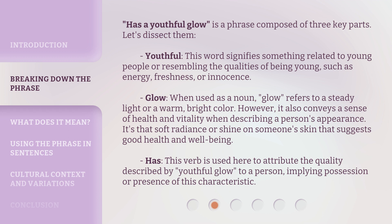'Glow' — when used as a noun, 'glow' refers to a steady light or a warm, bright color. However, it also conveys a sense of health and vitality when describing a person's appearance. It's that soft radiance or shine on someone's skin that suggests good health and well-being. 'Has' — this verb is used here to attribute the quality described by 'youthful glow' to a person, implying possession or presence of this characteristic.